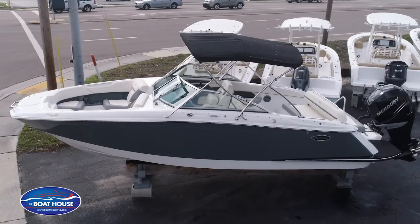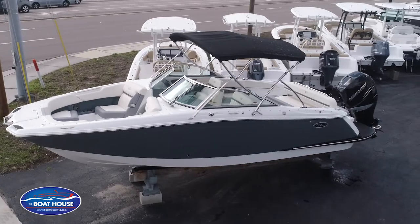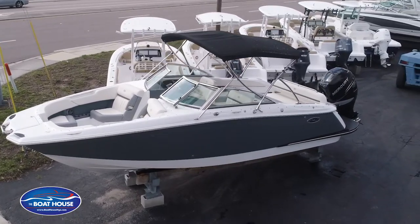Today we're going to do a brief introduction to a 2018 25 SC Cobalt. This is kind of Cobalt's first introduction into the outboard world.